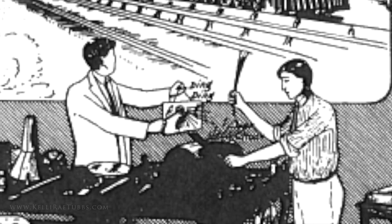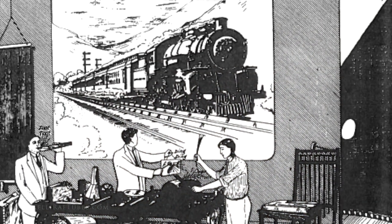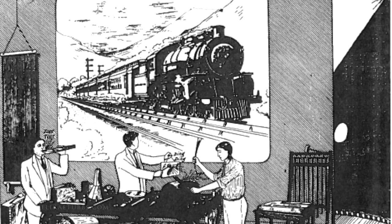It was important that the percussionists chose the right instrument at the right time and performed in the right way in order to match the action on the screen. In the segments that follow, we will cover a wide range of percussion sound effects used originally in moving pictures and vaudeville, and later on in radio and television.